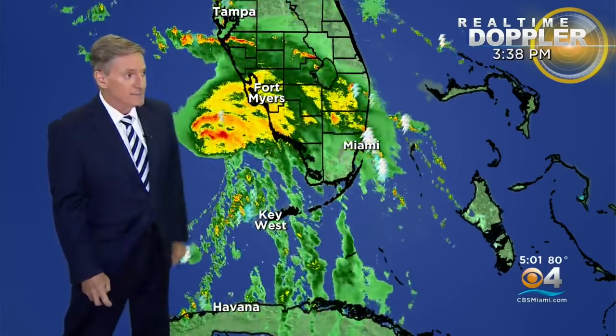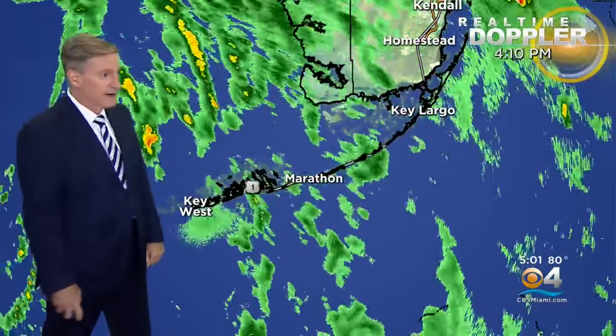In terms of our weather tonight, a tornado watch is in effect until 11 p.m., because the wind field around Elsa is creating some potential for rotation in the atmosphere. It's a bit higher risk over the west coast, but we can't rule out the possibility of a brief tornado here on the east coast either.